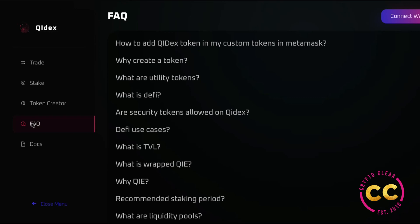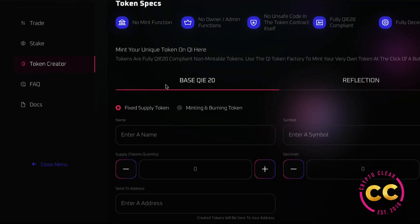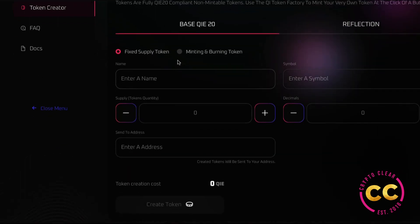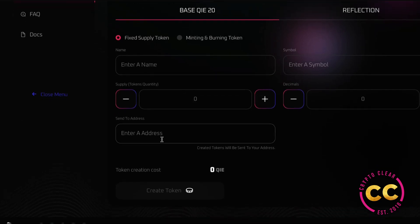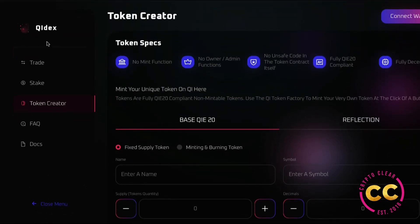ChiDex makes it very easy for users to create complex tokens with no technical experience required. The token specs include no mint function, no owner or admin functions, no unsafe code in the token contract, fully CHI-20 compliant, and fully decentralized. You have your base CHI-20 and then the reflections. In the base tab you have a fixed supply, and you can also have mint and burn functions. You enter the name, symbol, supply, and address to create your token.